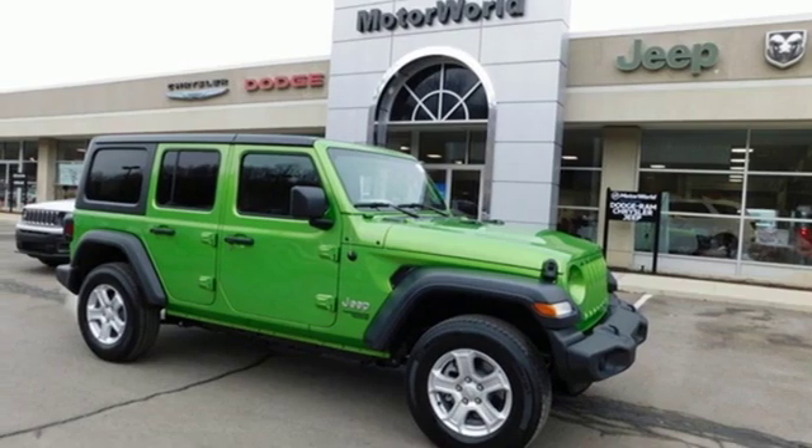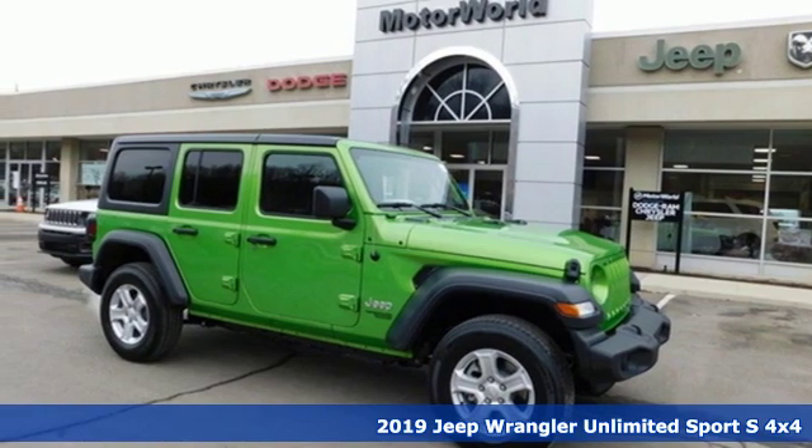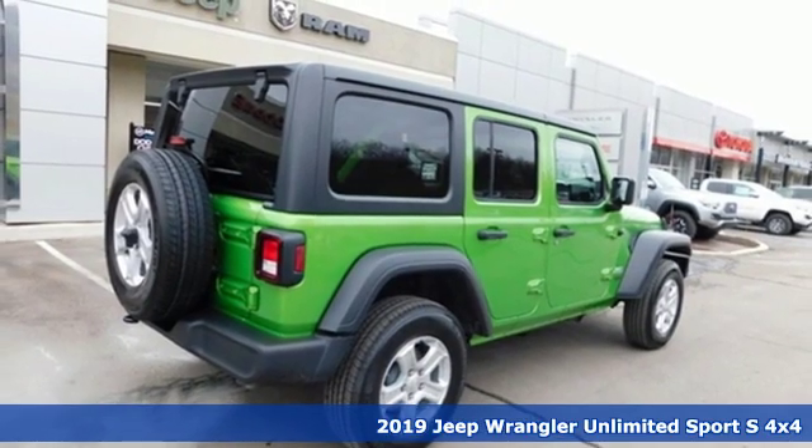It's a new 2019 Jeep Wrangler Unlimited. The Jeep life fits your life. It comes with great features you'll love.